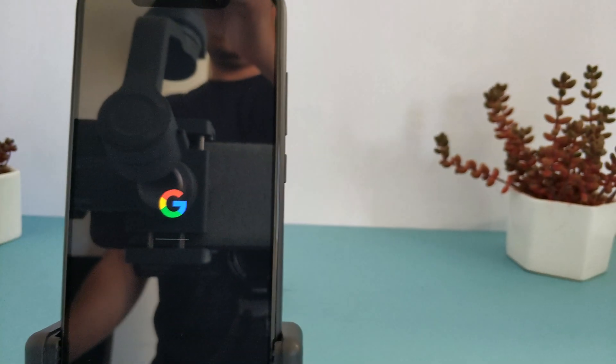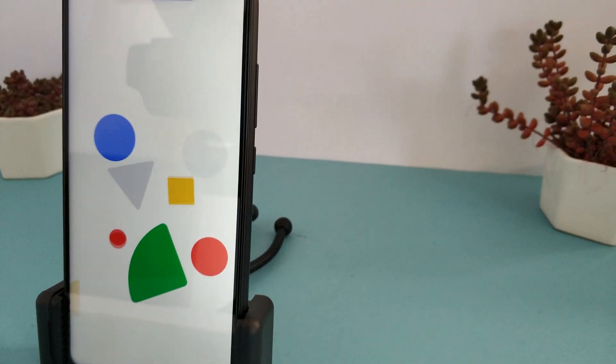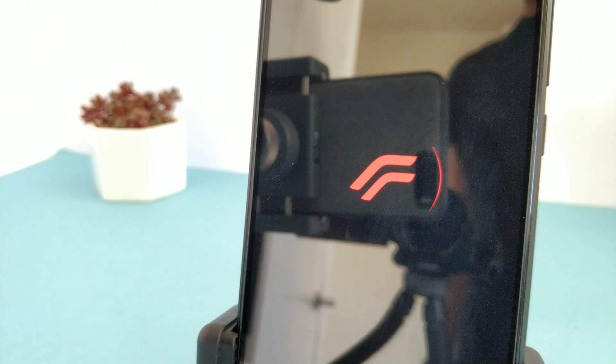Today I have a video showing various custom ROMs for the Redmi Note 6 Pro, and I hope it will give users an idea of which ROM is best for them.